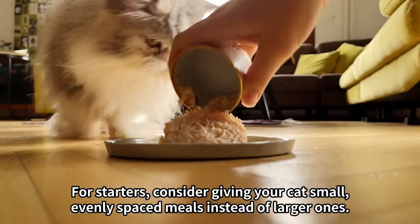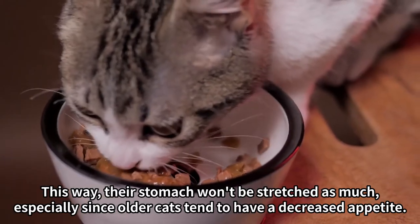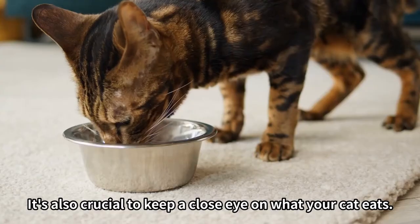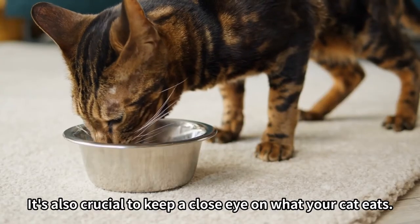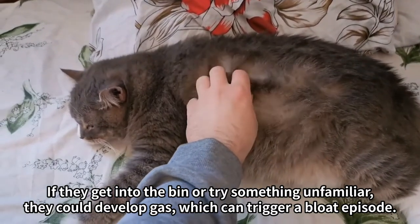For starters, consider giving your cat small, evenly spaced meals instead of larger ones. This way, their stomach won't be stretched as much, especially since older cats tend to have a decreased appetite. It's also crucial to keep a close eye on what your cat eats. If they get into the bin or try something unfamiliar, they could develop gas, which can trigger a bloat episode.